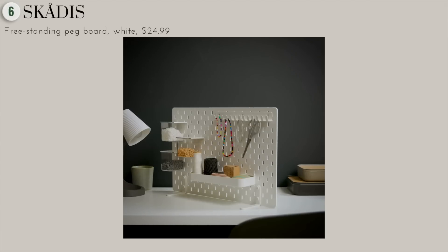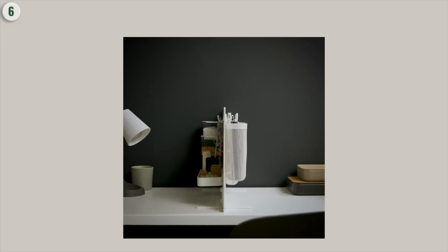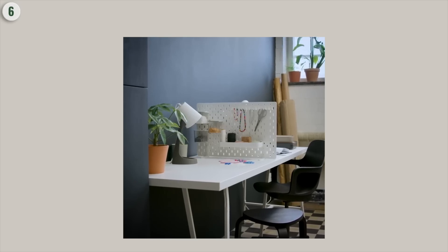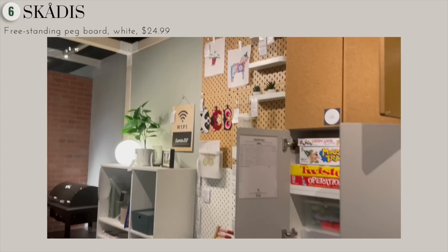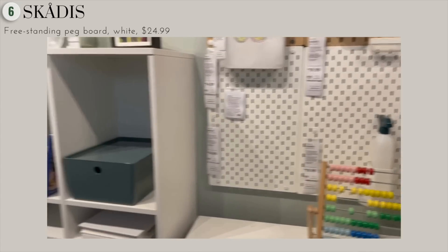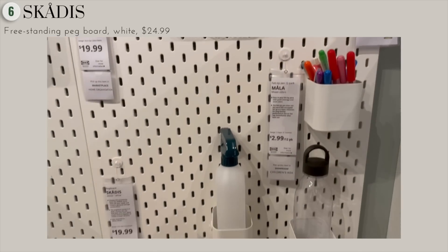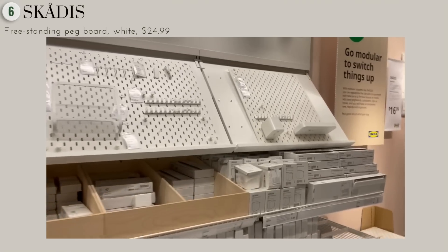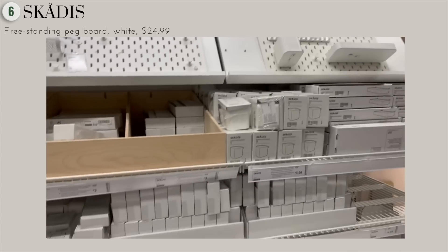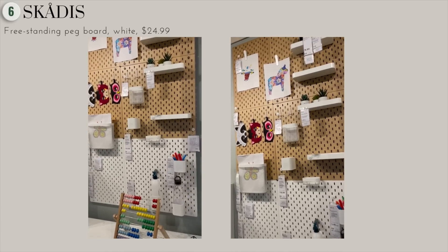You can also customize and personalize it however you like, whatever suits your need. On the IKEA website and in-store, you can find a bunch of different shelves, containers, baskets, hooks, racks — whatever you need to really make this yours. On the IKEA website there are also different sizes you can grab if you want to hang it on a wall, and it comes in different colors. This is a great storage organization solution for all your essentials.